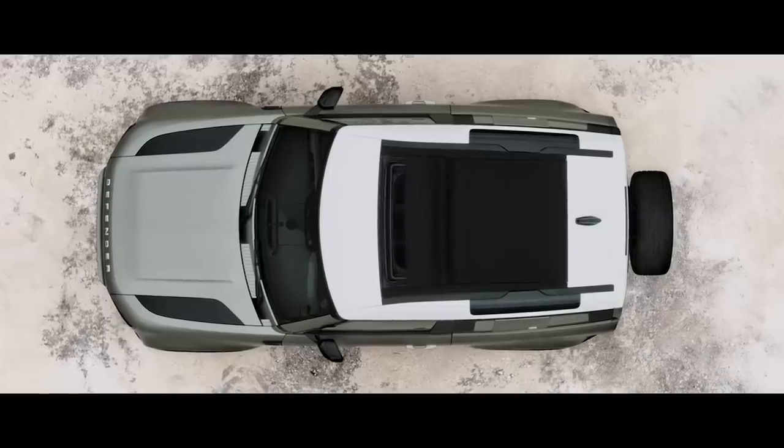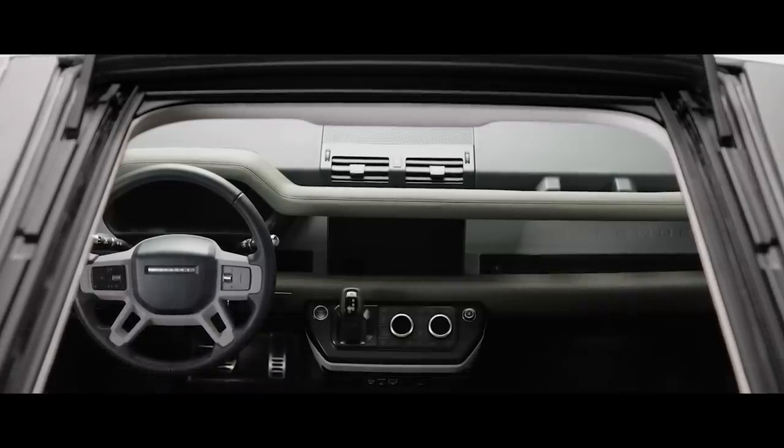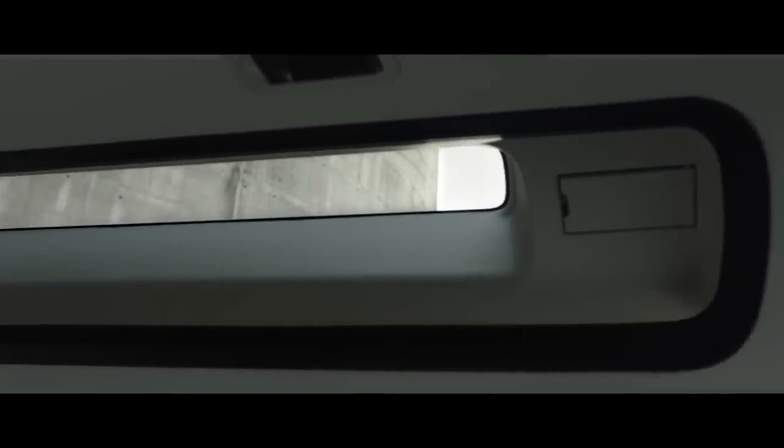Or, on the 90, choose the folding fabric roof, which lets you truly feel part of your surroundings. The alpine lights, a nod to the original Defender, flood the cabin with more light and provide a view to the outside.